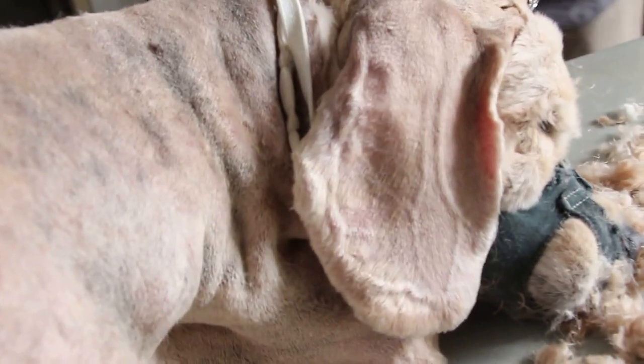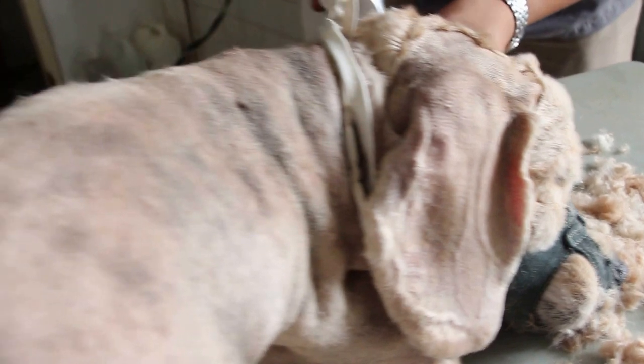This looks more like an American cocker spaniel, male, older, 10 years old, with generalized ringworm or tinea externa.